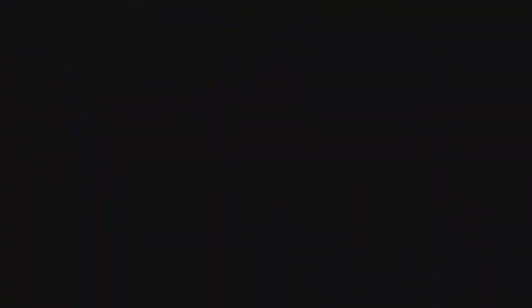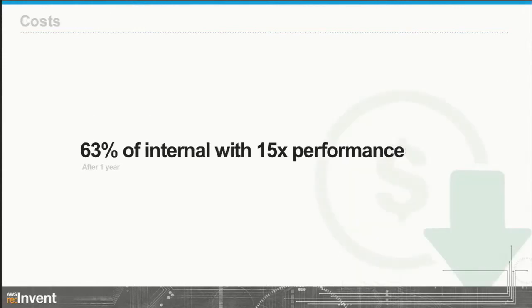For our customers: over the last year we've handled more than 20 million security events. We're seeing an additional 10% growth every month — we're getting 10% more customers on the service every month. On cost: when we started this project, we got an internal quote of how much it would cost to stand up in our own data centers — we beat that. We're 63% cheaper on AWS. And from a performance perspective, we've got 15 times the performance by the design we deployed on AWS compared to what we would have gotten internally. A lot of that goes back to RDS with provisioned IOPS, which gave us a huge boost in guaranteed performance.